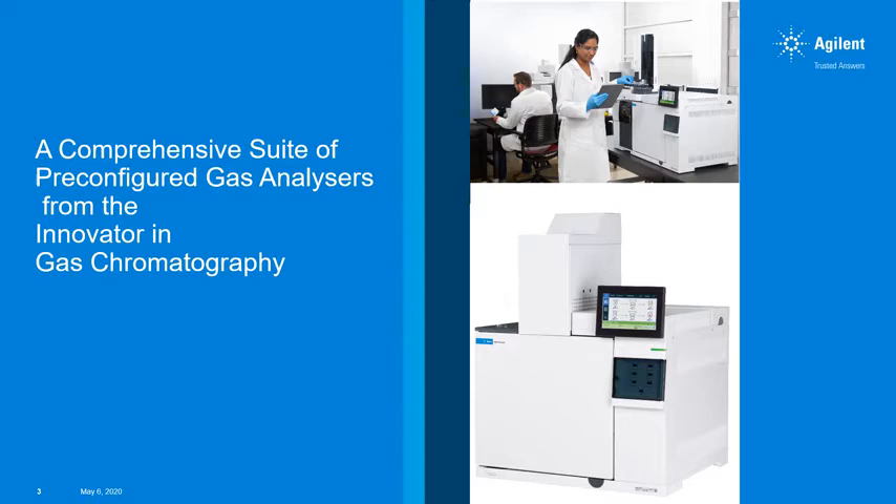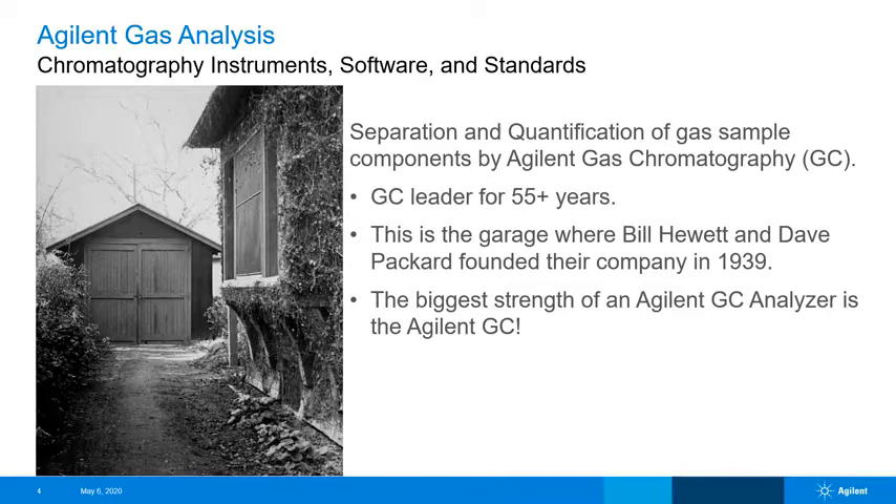Hello and welcome to our comprehensive suite of pre-configured gas analyzers from Agilent, the innovator in GC. While Agilent has a diversified and well-established background in gas chromatography, we can't really appreciate the value of the analyzer offering without understanding how it fits into the larger GC category. Founded in 1939 by Bill Hewlett and Dave Packard in a modest garage in California, the company would become Agilent, now with over 50 years of experience in gas chromatography.